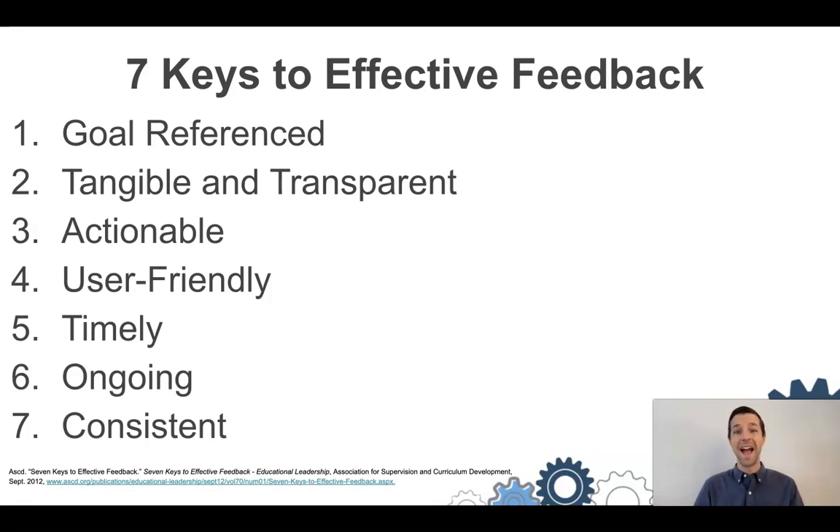The next step is that feedback is actionable, meaning that students can take your feedback — or feedback from peers — and use it to master that goal. It leads to doing things better and becoming a master of whatever it is they're trying to learn. The next step is that it's user-friendly, so the way it's presented to students allows them to actually make use of it. This is a place where technology really comes in handy.